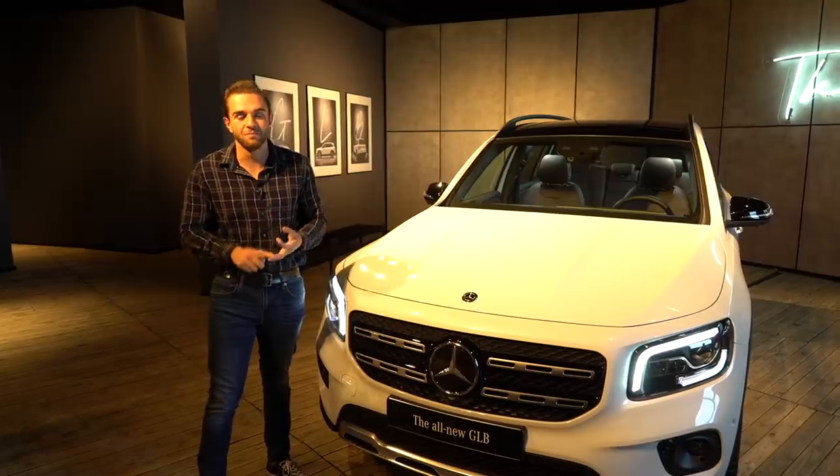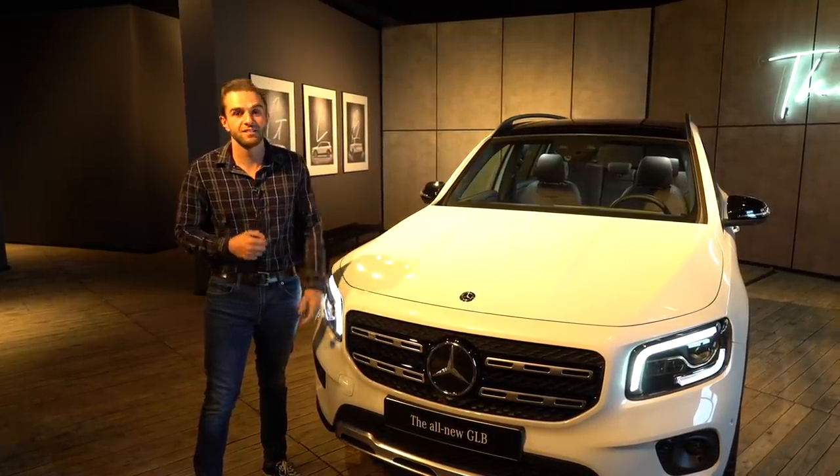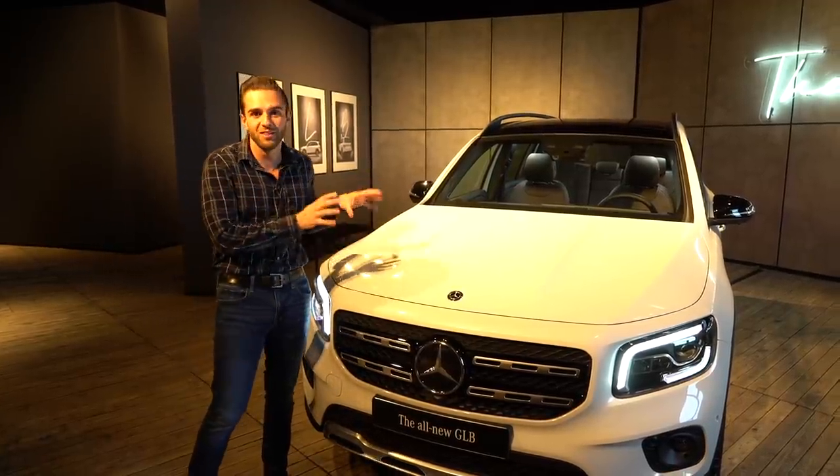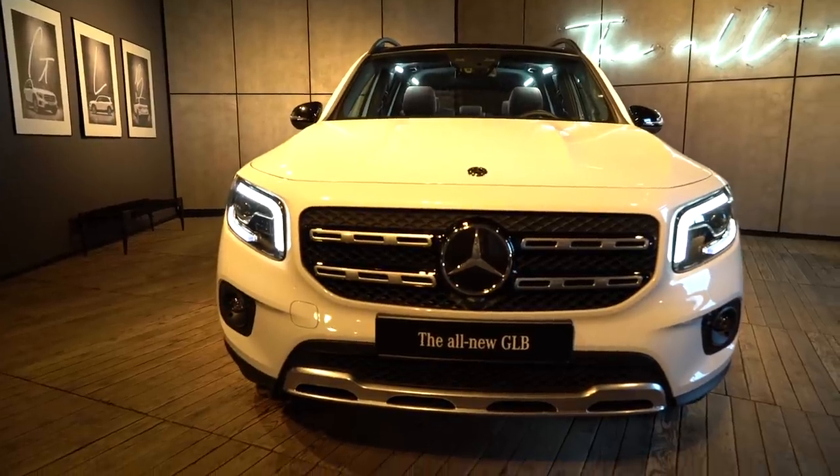GLA, GLB, GLC, GLE, GLS, G-Wagon, GLC Coupe — there's a lot going on here, right? Now let's figure out where the GLB fits in the SUV lineup for Mercedes.